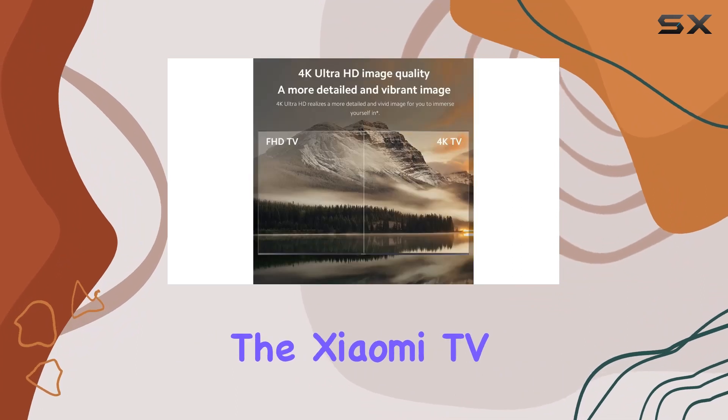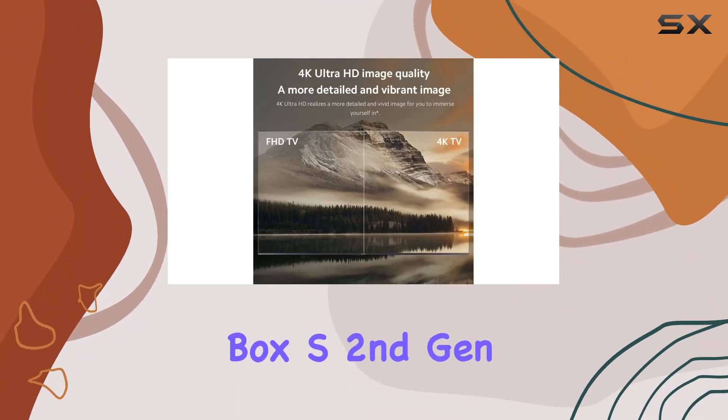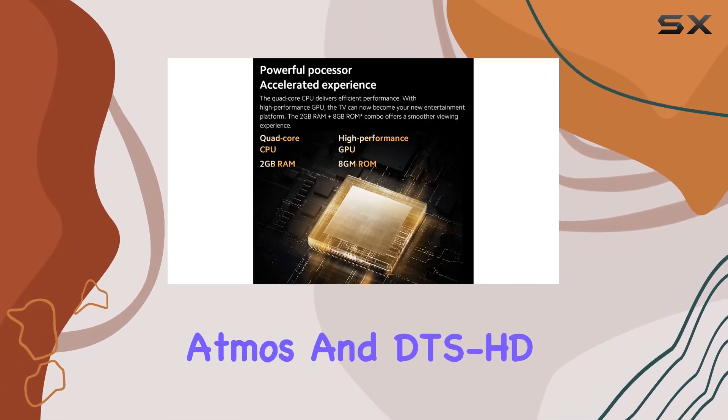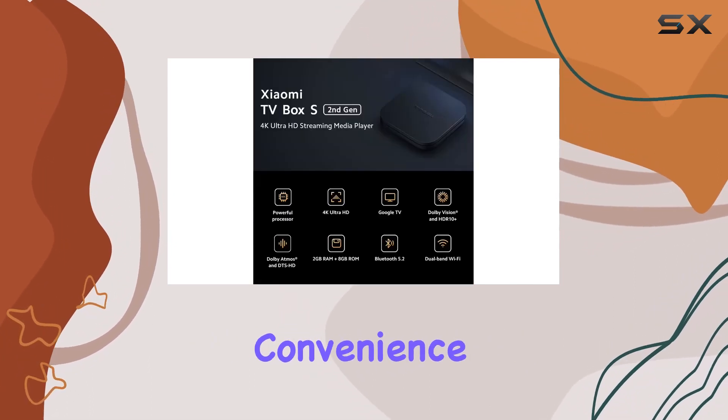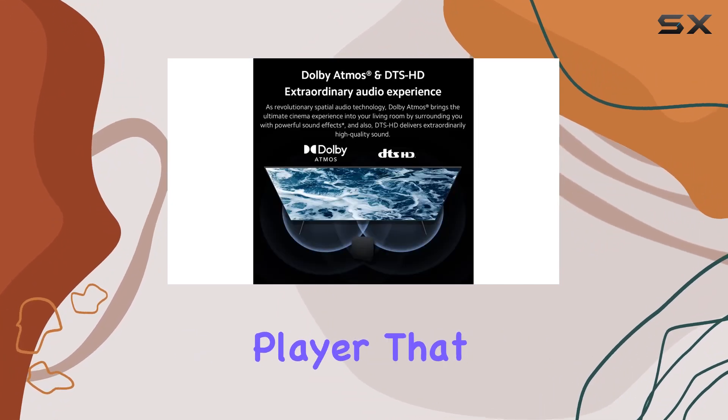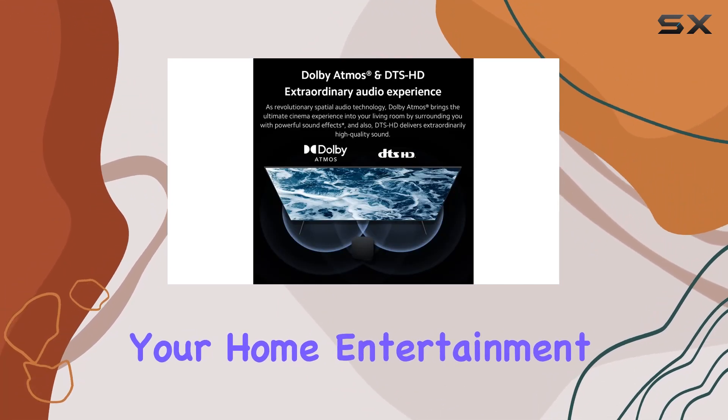In conclusion, the Xiaomi TV Box S second gen impresses with its 4K Ultra HD visuals, Dolby Atmos and DTS:HD audio, and the convenience of Google TV integration. It's a comprehensive streaming media player that aims to elevate your home entertainment experience.